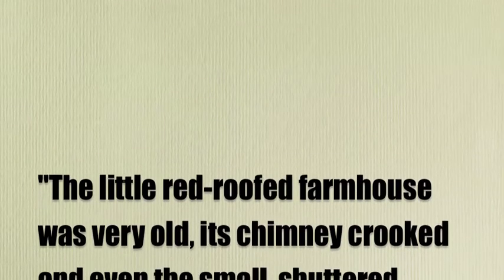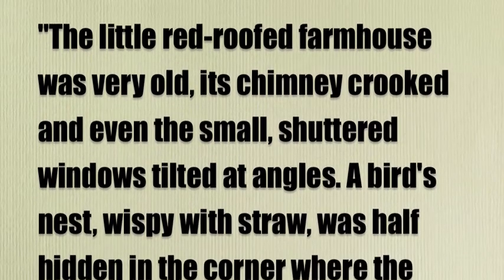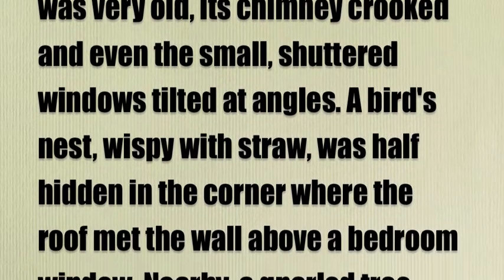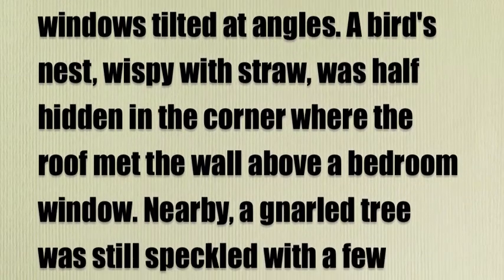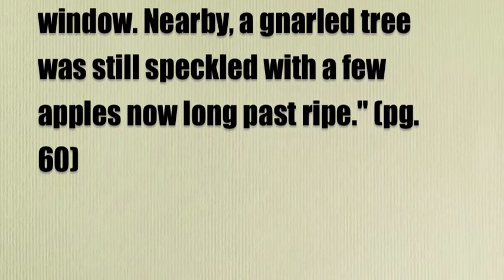Now let's see what the second example is. The little red-roofed farmhouse was very old, its chimney crooked, and even the small shuttered windows tilted at angles. A bird's nest, wispy with straw, was half hidden in the corner where the roof met the wall above a bedroom window.